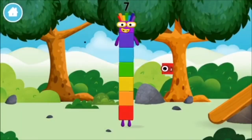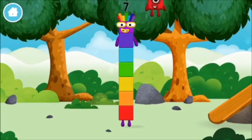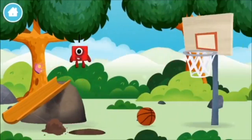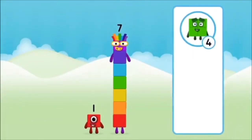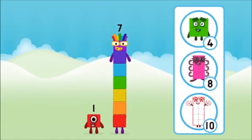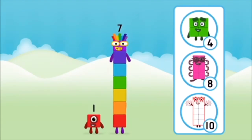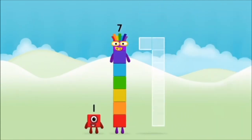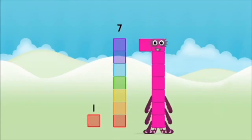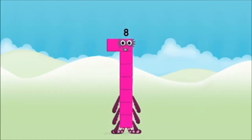You made a new number block! You found a number block! What number block will you make when you add these two number blocks together? Correct! You chose the right answer! Add the number blocks together! One plus seven equals eight. Amazing! You made number block eight!